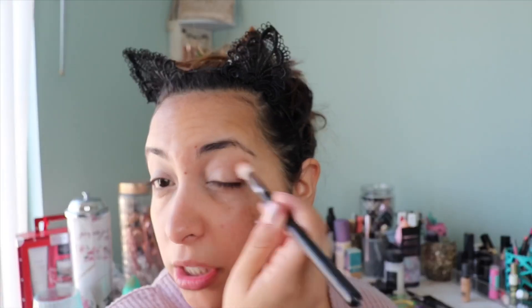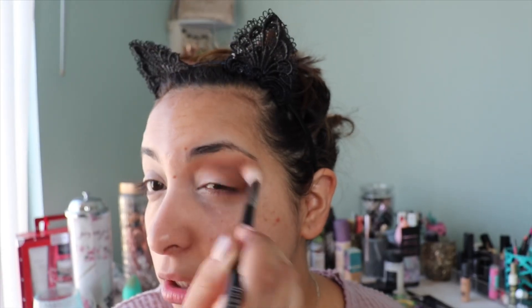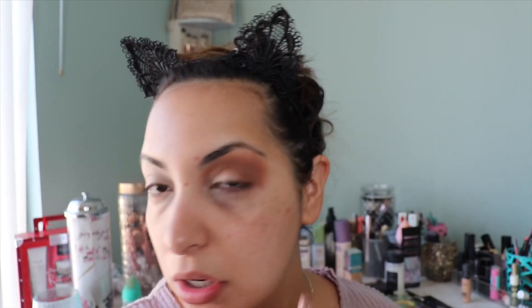So far so good — they look exactly the same. For my affordable side I'm going to use the BH Cosmetics palette in Desert Oasis. This is an awesome palette, it feels very high end and is one of my favorites. I'm starting with the shade Canyon, and this thing truly blends so nicely — I'm talking about the shadow itself, it's amazing.